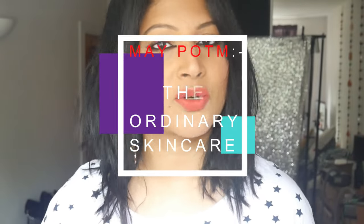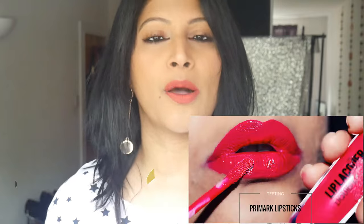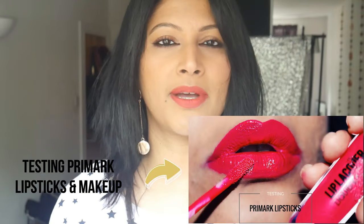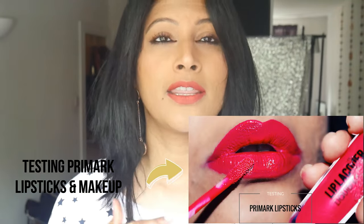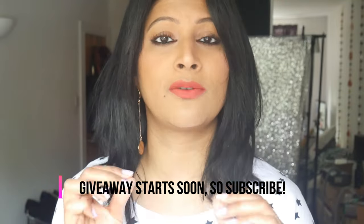Hey guys, welcome back to my channel. I'm Shweta Vijay and today I'm going to be talking about my product of the month. I did not do this last month but I did the month before, and the product of that month was the Anastasia Beverly Hills Modern Renaissance palette, which is my ultimate favorite palette. If you guys are still thinking and contemplating whether to buy it or invest in that eyeshadow palette, I suggest you go to the info bar and check that video of mine.